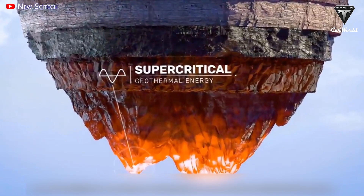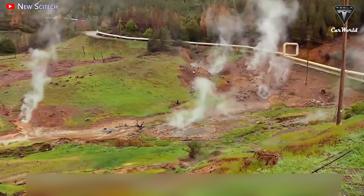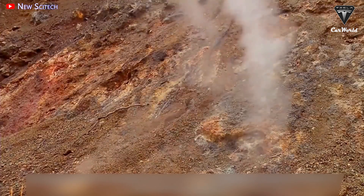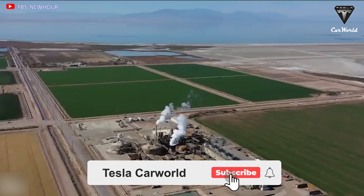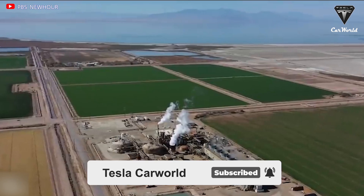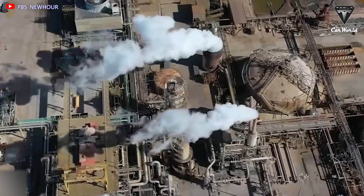How does geothermal energy work, and where would it be applied? Let's find out in today's episode of Tesla Car World. Welcome back to our channel. Before we begin, please show your support by subscribing if you haven't already, and ring the bell so you won't miss out on any of our interesting videos in the future. Now let's get started with today's content.